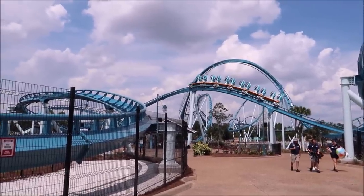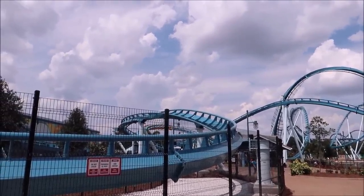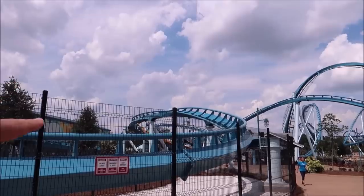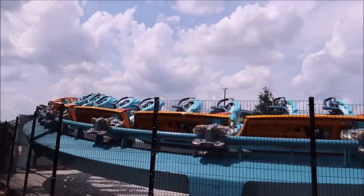There it is — the one-of-a-kind surf coaster. I cannot wait to ride this. We're going to be standing upright like we're surfing. Actually, here it comes — this is going to be amazing. I am very excited to see how the restraints work because we're standing upright. It's a stand-up roller coaster.